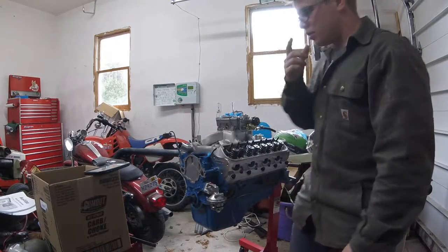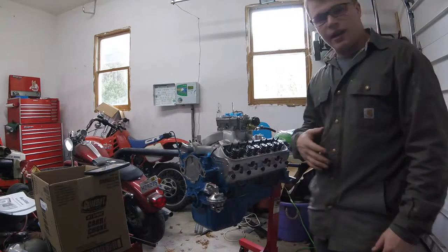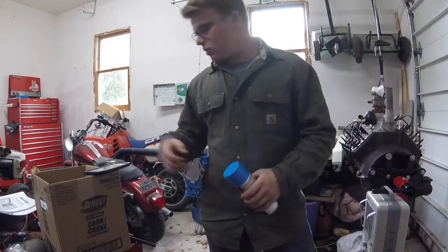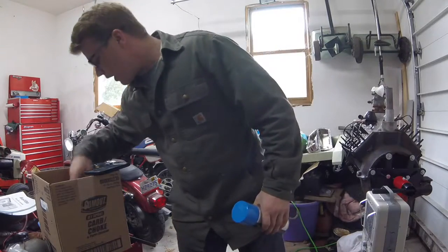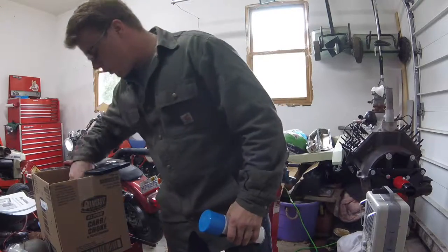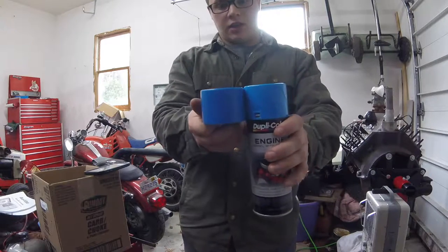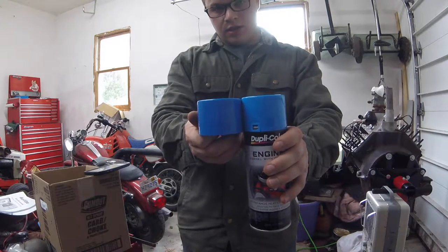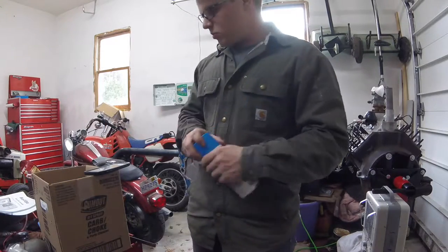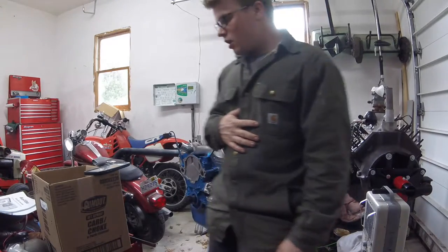Good morning. I went to Napa today and picked up some new paint — got some Dupli-Color engine paint with ceramic. I had this VHT stuff and that's what chipped off. This is the color of the VHT cap. I don't know if you can see the difference — it's slightly darker on the VHT — but hopefully this Dupli-Color works good. I also got the same brand of primer.